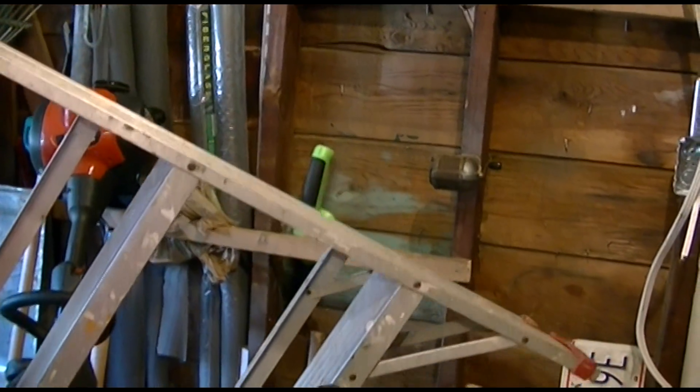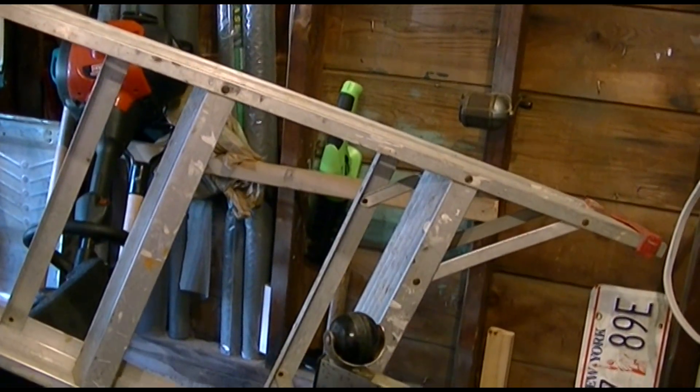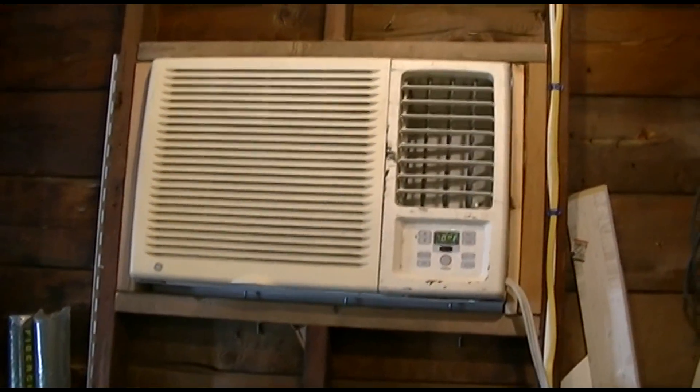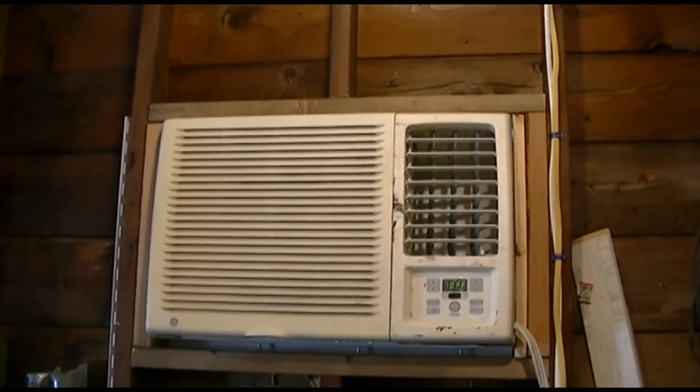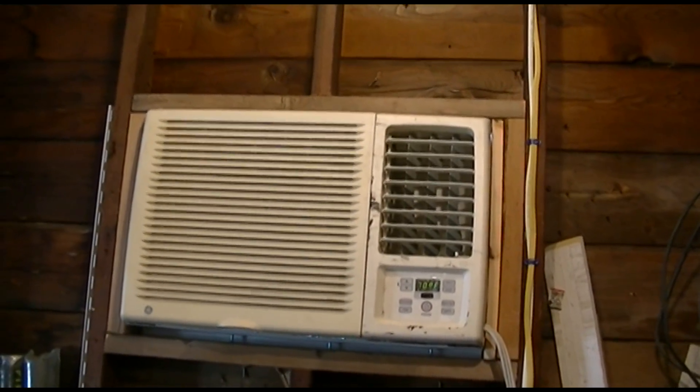Uh-oh. What does this mean? Well, the AC has been running for easily five hours now. Man, what a difference. Holy crap, it's awesome. I love that kind.